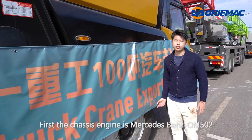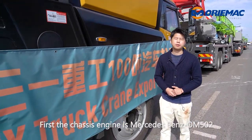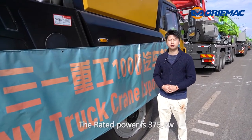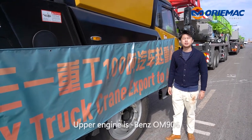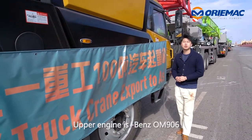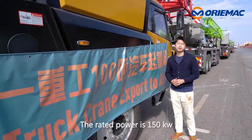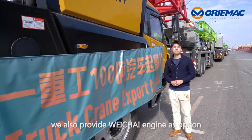First, the chassis engine is Mercedes-Benz OM502. The rated power is 375kW and the emission meets OU3 standard. The upper engine is the Benz 906, with a rated power of 150kW. We also provide WeChat and common entry as options.